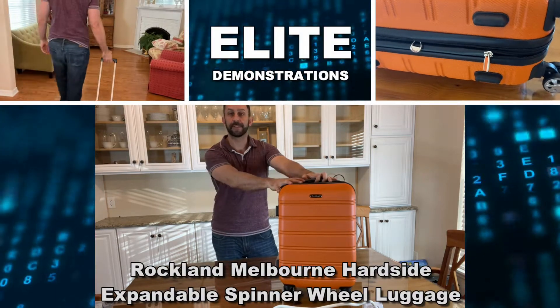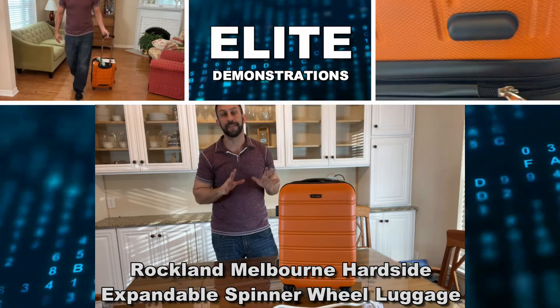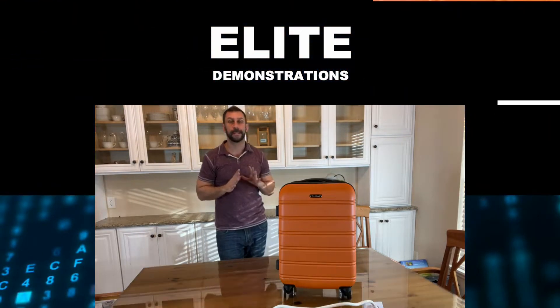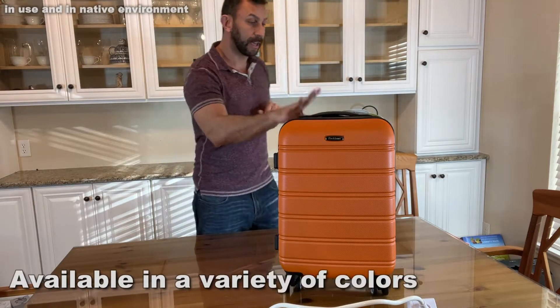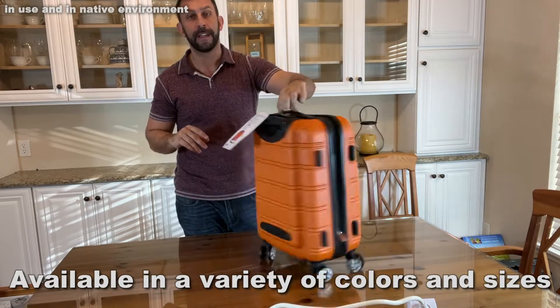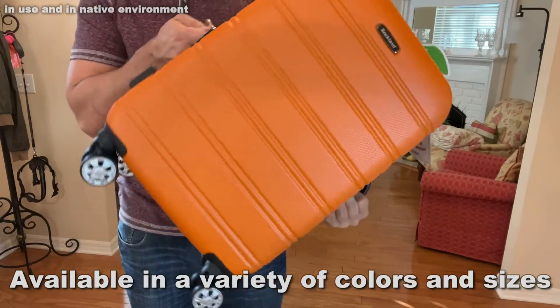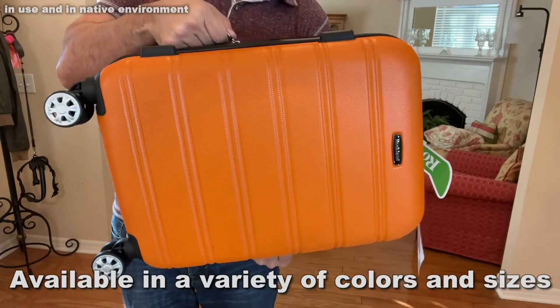Hey folks, Adam here, Elite Demonstrations, showing off this Rockland luggage. It's absolutely fantastic. I picked up one of the smaller pieces for demonstration purposes, but I absolutely love my Rockland luggage. This stuff is durable, it's high quality. You can see it's got great wheels on it, which make a real difference — it's got four wheels, and I think you're absolutely going to love this product.